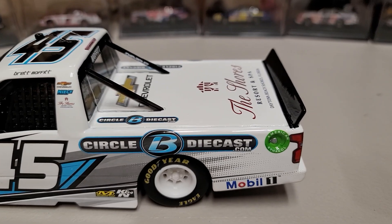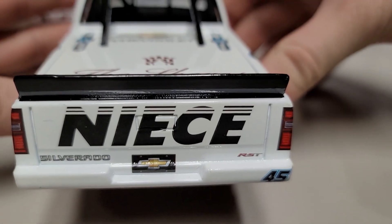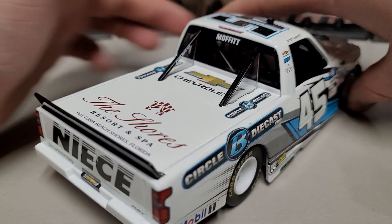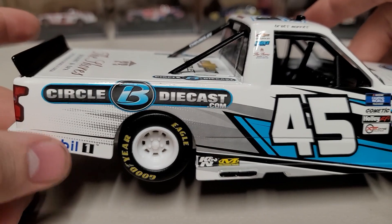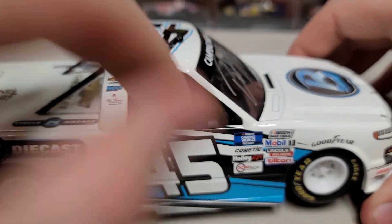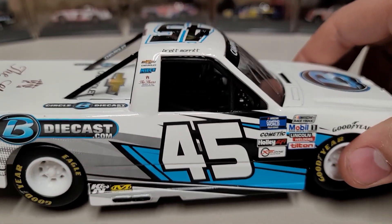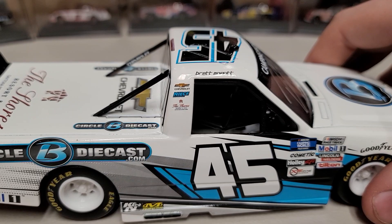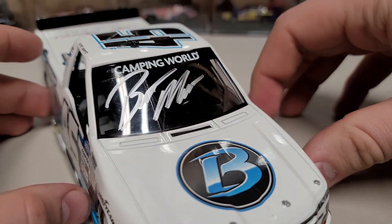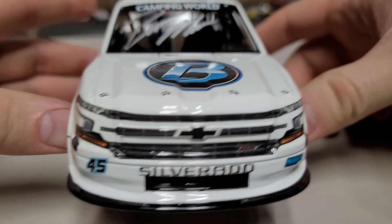You can see Circle B Diecast there, the ethanol ring, Circle B and Chevrolet on the back. We got the Shores Resort and Spa there, Nice on the deck lid and rear bumper, Mobile One also back there, Moffitt on the rear window. Over on the right side we got Circle B Diecast, Mobile One, that number 45 again, and our tailpipes. Looking inside the cab you can see all the detail in there — that's where you can add detail with some model paint, same with the rims. We do have Chevy on the brace, got the signature right there on the windshield, that B logo, black splitter across the bottom, number 45, and Nice Motorsports on the other side.